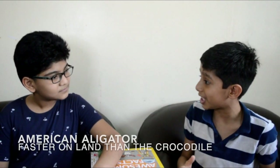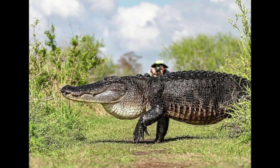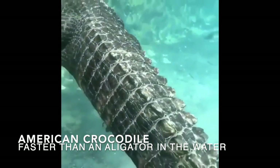One more fact: the American alligator is faster on land than the crocodile, and the crocodile is faster than the American alligator in the water. I hope you all understood how to identify the difference between the American alligator and American crocodile.